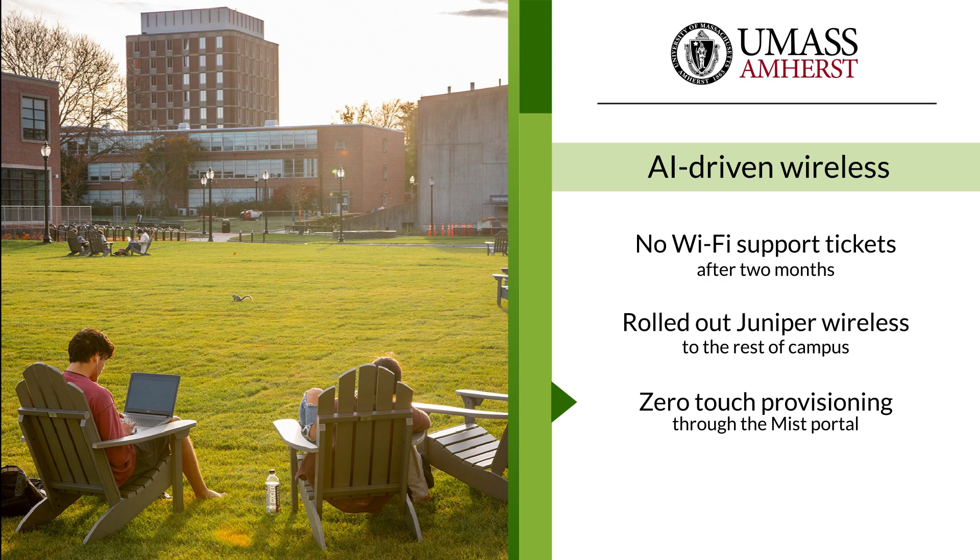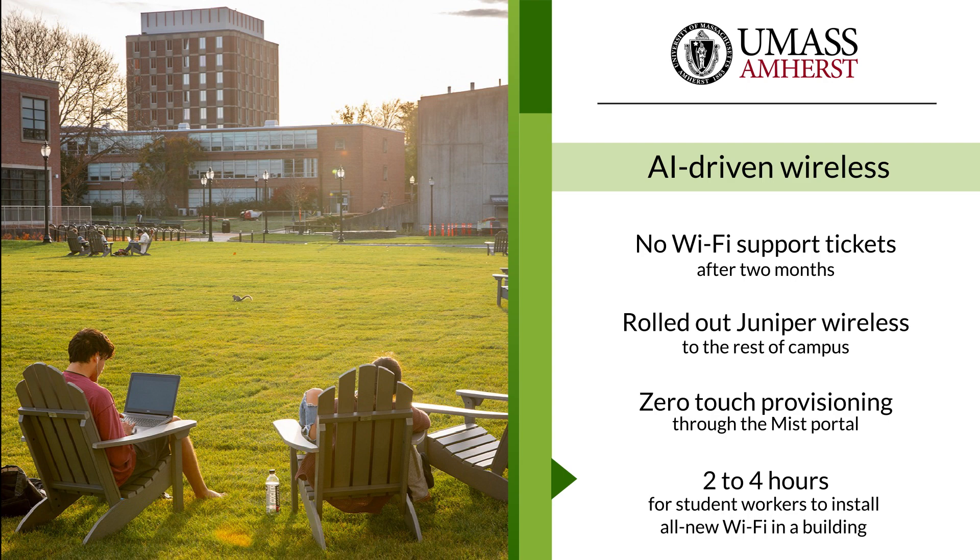Zero-touch provisioning through the Mist portal and mobile app made setting up thousands of access points simple. With the previous Wi-Fi, outside consultants took two weeks to deploy a new building. With Juniper, student workers can deploy a building in two to four hours.